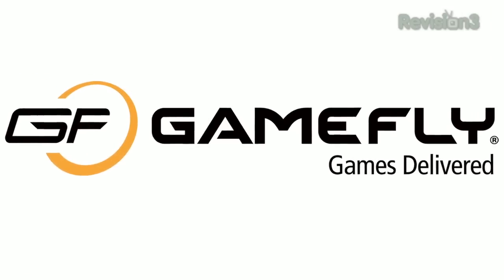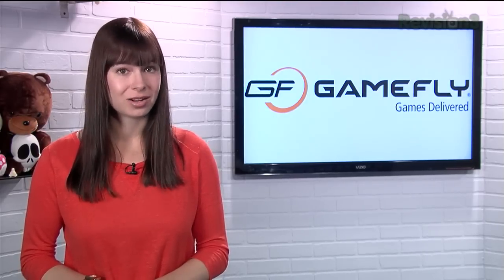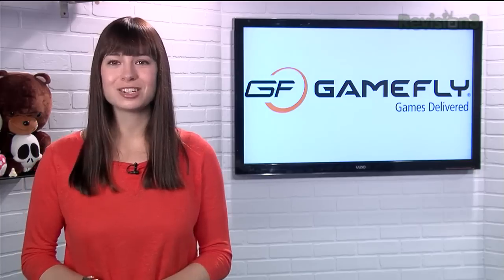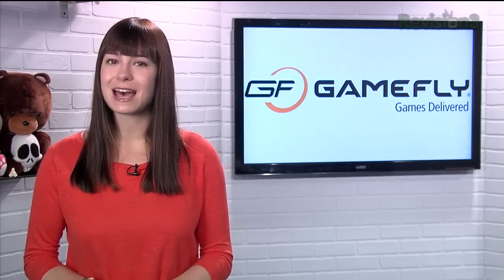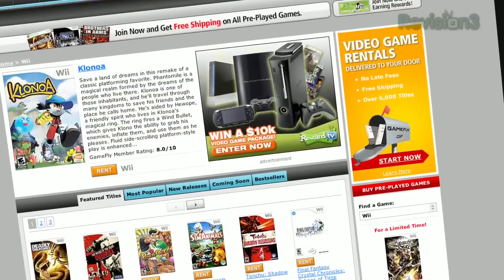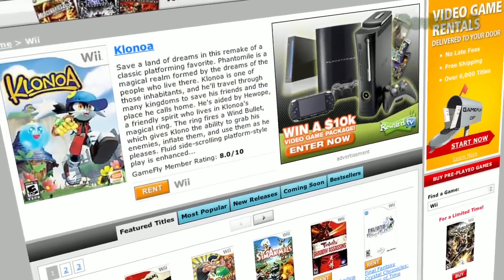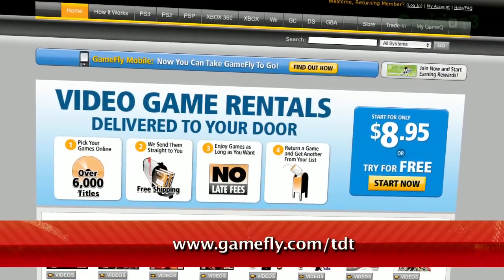GameFly is the largest online video game rental service and offers you a choice of over 7,000 new and classic titles across all consoles and handhelds. With plans starting at just $15.95 a month, GameFly members can rent one to four games at a time and keep them for as long as they like. Once you're done playing a game, send it back and GameFly will send you the next available game on your list. TZ Daily fans get a 15-day free trial when they go to www.gamefly.com.